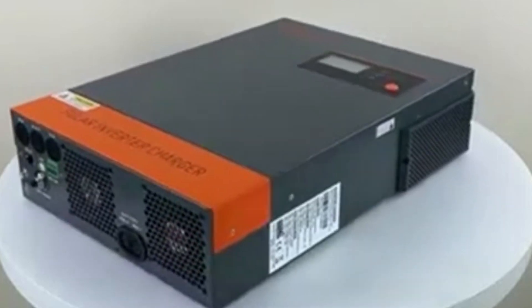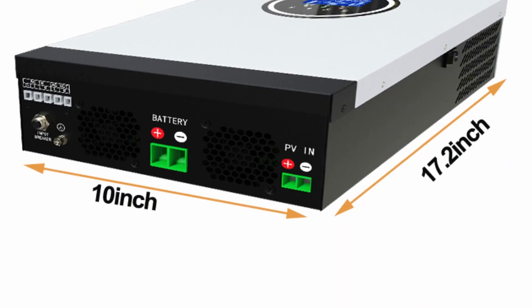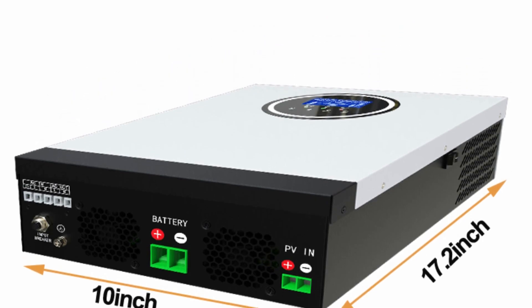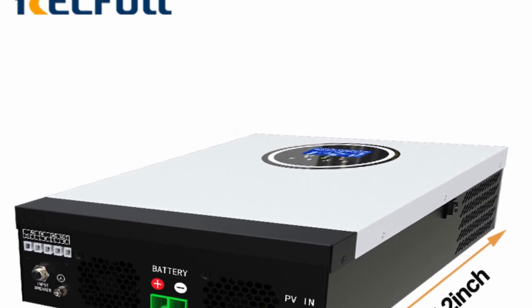These devices not only convert the DC power generated by solar panels into usable AC power, but also manage the charging and discharging of battery banks for storing excess power.